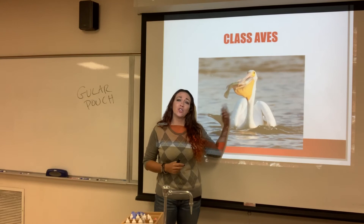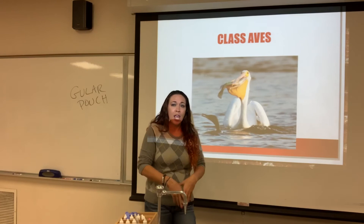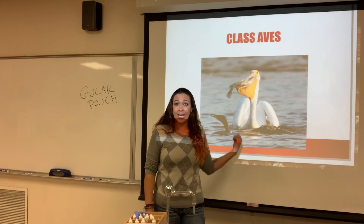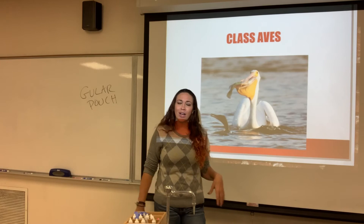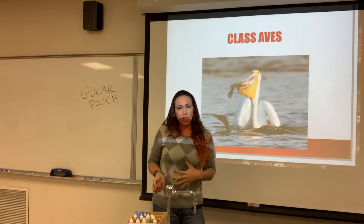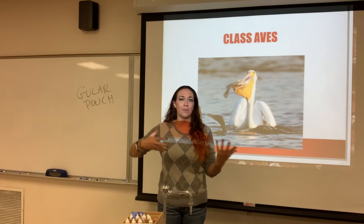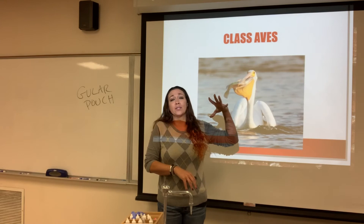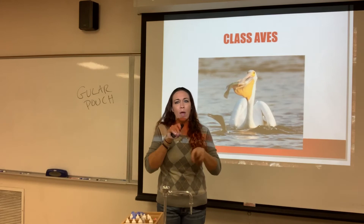This is a cormorant. Both pelicans and cormorants are diving birds — they fly above, spot a fish, dive down, and attack. The cormorant will actually chase the fish down underwater. When people ask me the weirdest thing I've seen while scuba diving, I'll say a cormorant swimming right by me at 40 feet down, hunting for fish. One way you can tell they're diving birds is if you look at their feet — they're webbed. Structure leads to function: webbed feet allow them to move through the water, an evolutionary adaptation that allows them to swim really well.